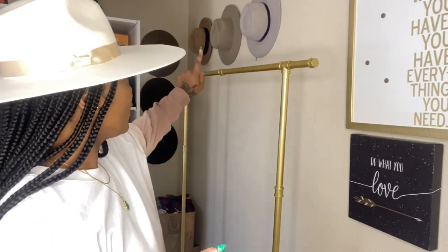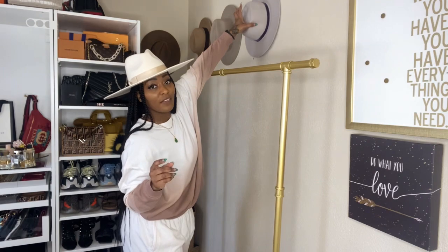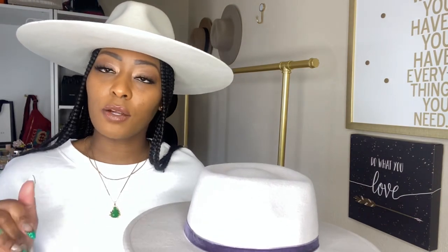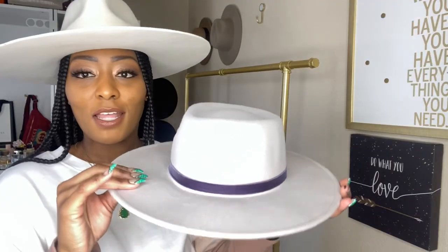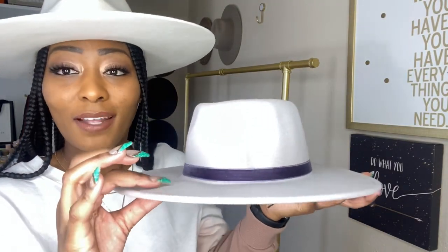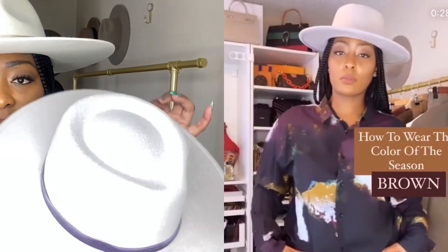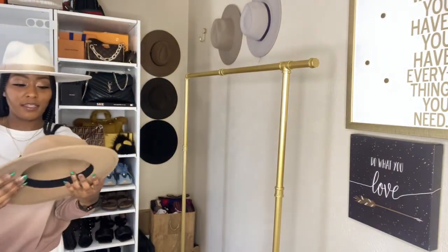We're going to start with the hats from Urban Outfitters or Forever 21, and then finish with my full Lack of Colors collection. These four hats right here are all from Forever 21. This one I just recently got — you should have seen it in my 'color of the season' video. Look at the brim — it's really sturdy. That's what I love: a sturdy brim. I hate a floppy hat. This hat was only $17. I've also bought hats out of the men's section at Forever 21.